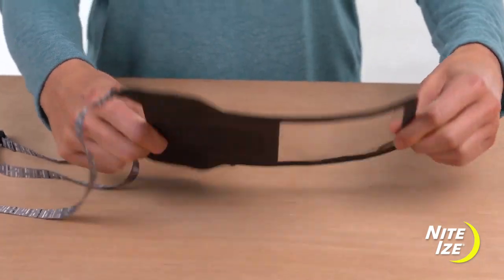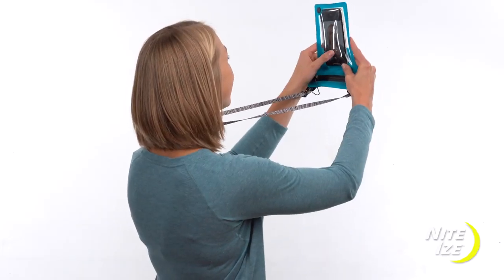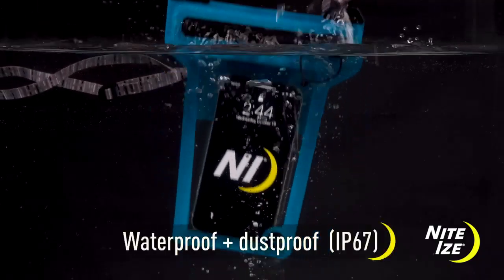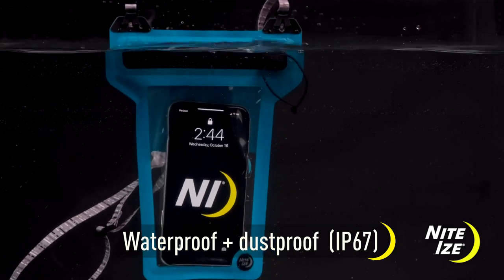The touchscreen friendly, clear front and back allow you to use your apps, snap selfies, and take underwater photos. That's right, with a waterproof rating of IP67, this bag is completely submersible.